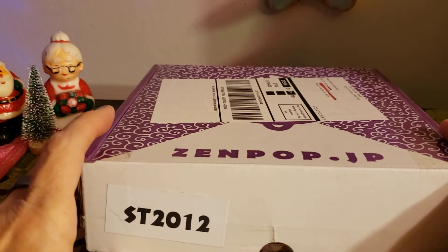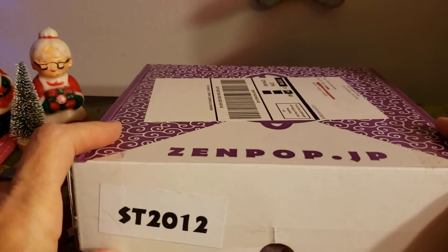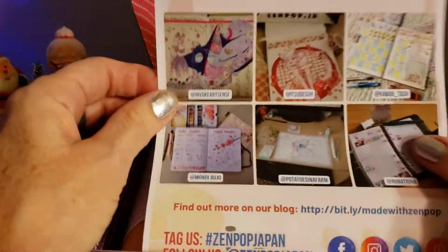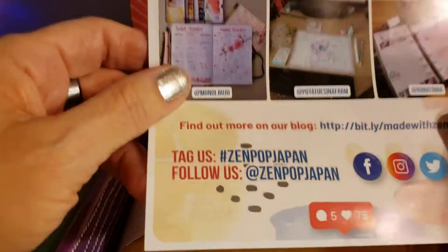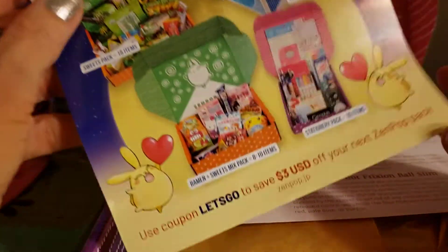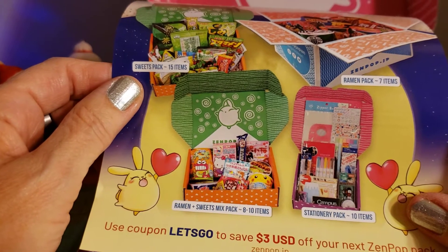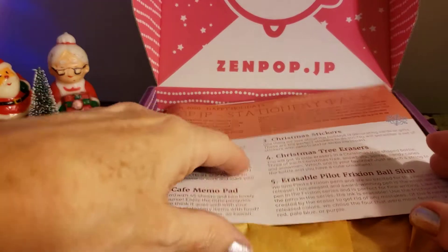Hi everyone, welcome back to my channel! Today I'm going to unbox my December ZenPop stationery box. It costs thirty dollars a month and every month it has a theme — you usually get around 10 or more different items like pens, cute stickers, washi tapes, things like that. It says tag us hashtag ZenPop Japan, follow us at ZenPop Japan, and there's a coupon to save three dollars off your next ZenPop pack.